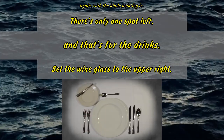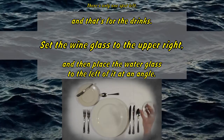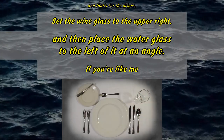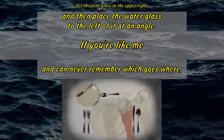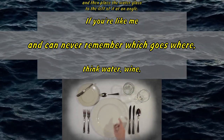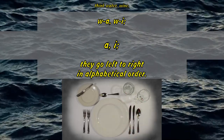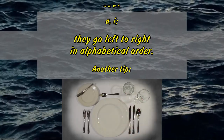There's only one spot left, and that's for the drinks. Set the wine glass to the upper right, and then place the water glass to the left of it at an angle. If you can never remember which goes where, think water, wine — W-A, W-I. They go left to right in alphabetical order.